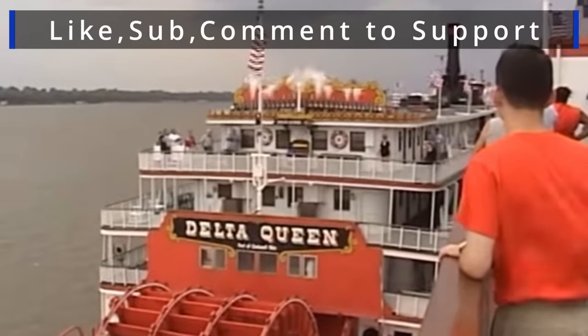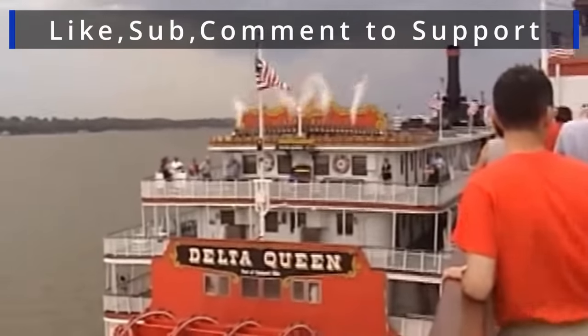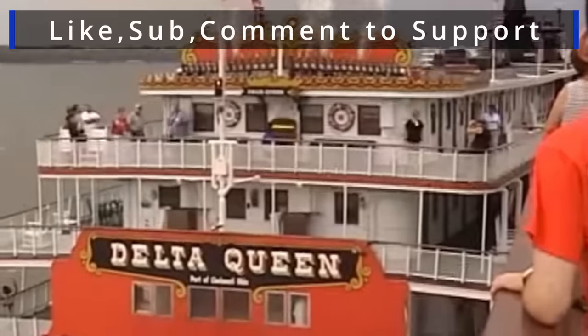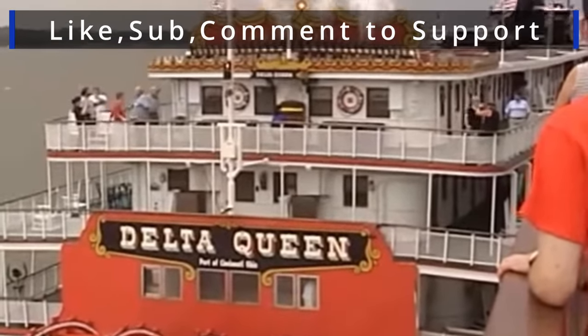Thank you for watching all the way to the end of the video. Feel free to leave a comment if you want to offer some support, and we'll see you in the next one.